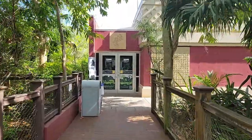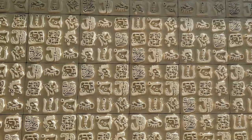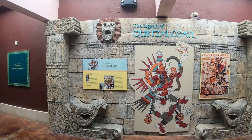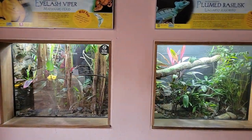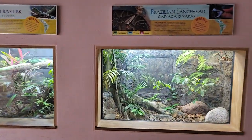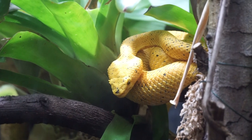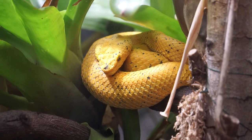Outside the aviary, we continue down the path and come to the Cloud Forest building. Inside, we will learn about the legend of Quetzalcoatl, as well as find 19 terrariums housing 21 species of reptiles, amphibians, and insects. On the left side of the first room, we will spot the eyelash viper, named for the enlarged scales above their eyes.